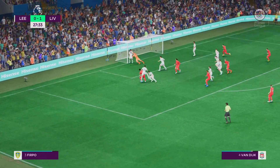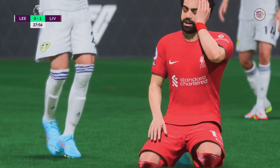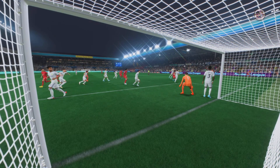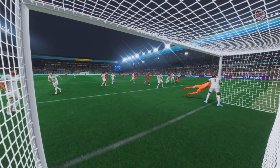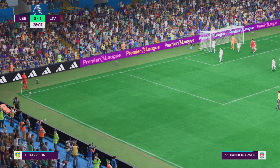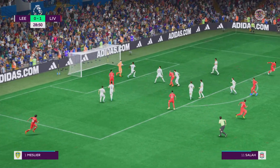Who can they pick out? Oh, tremendous header that time, but the goalkeeper was there. They'll repeat the trick — corner again. And the keeper taking care of the situation.